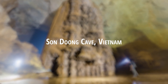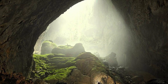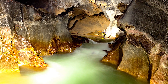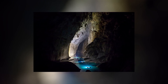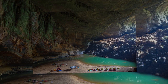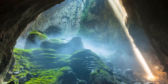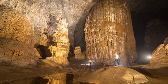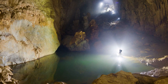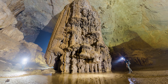Son Doong Cave, Vietnam was first discovered in 1990 and has since been found to be the world's largest cave. It began life about 3 million years ago as water trickled through and eroded the rock, and now it's more than 3 miles long and at points is as much as 650 feet high. It's so big that it has its own weather system inside, and it also contains the world's largest known stalagmite, which is 262 feet tall. Parts of the ceiling have collapsed, which allows an eerie light to enter the darkness and has enabled plant life to grow, and various species have made this place home, including birds and monkeys.